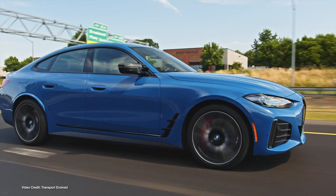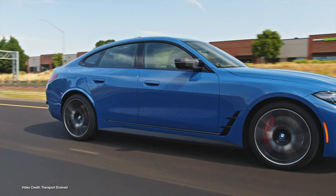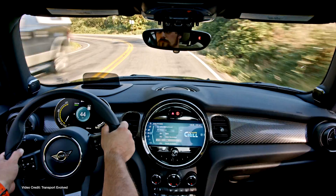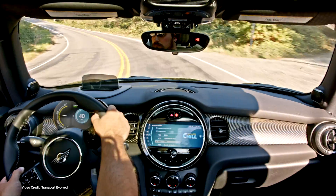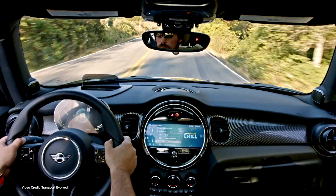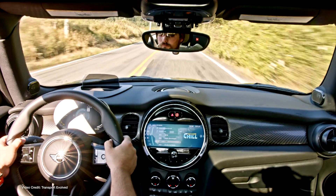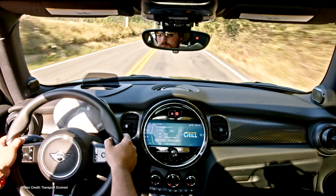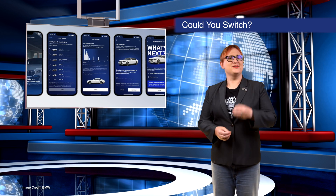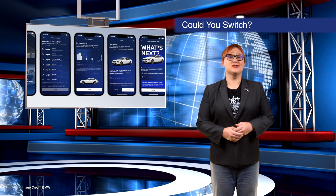If you're a BMW or Mini customer who drives a connected internal combustion-engined vehicle, you can now track your trips, and once you've covered at least 200 trips over at least 2,000 kilometers, your app will make helpful suggestions as to which BMW EV model you should consider switching to. There are third-party apps that do a similar thing, but kudos to BMW for encouraging people to switch.